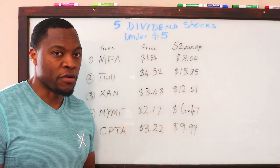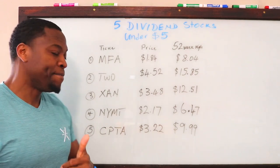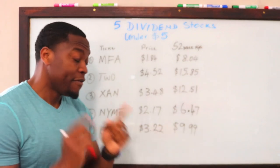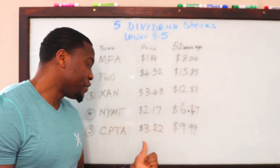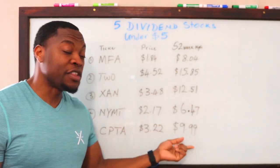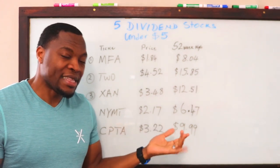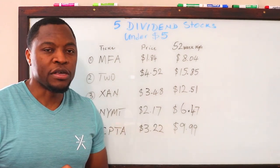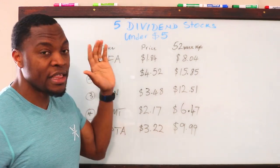Finally on my list is ticker symbol CPTA, currently trading at $3.22, with a 52-week high of $9.99. Even rounding up to four dollars and ten dollars, if this stock hits back its previous 52-week high before the crash, you're looking at roughly six dollars per share return. Double your dividends on top of that — that is an excellent place to be.